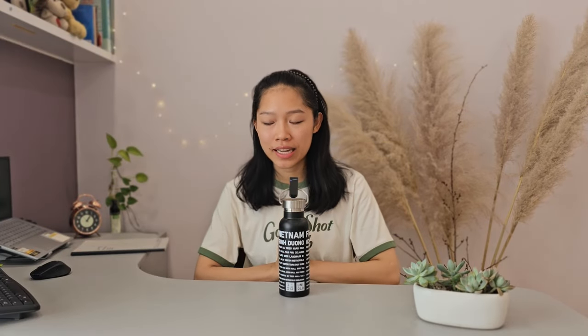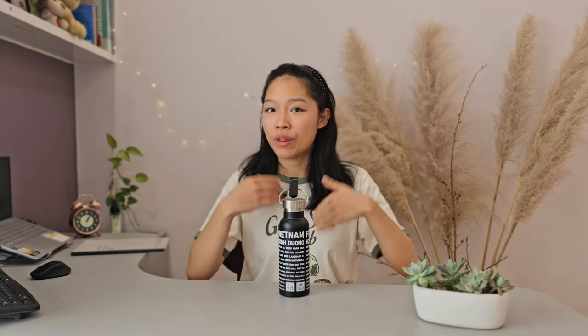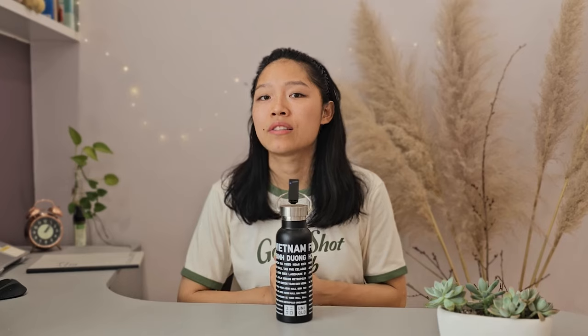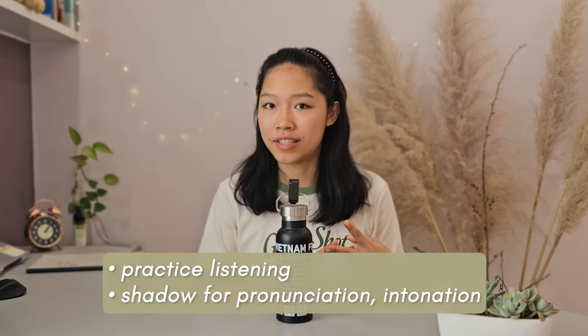I have a very detailed video of how I use podcasts as part of my learning routine, so if you're interested, feel free to check it out. But I will still be going through it briefly in this video. I use podcasts to practice my listening and shadow it to practice my pronunciation.